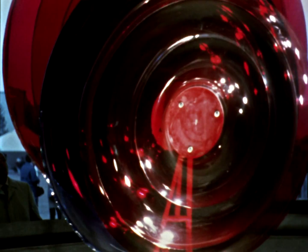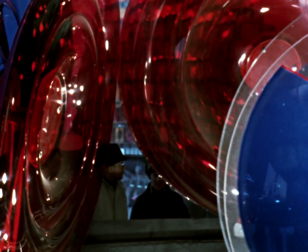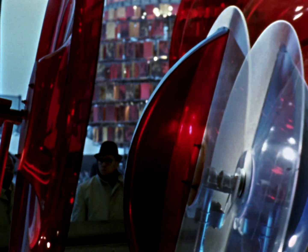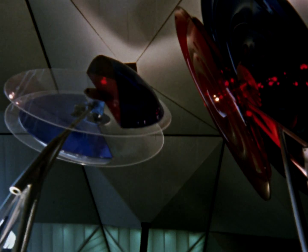An experiment in art by a group of young Canadian artists. It combines shape and movement with light and sound.